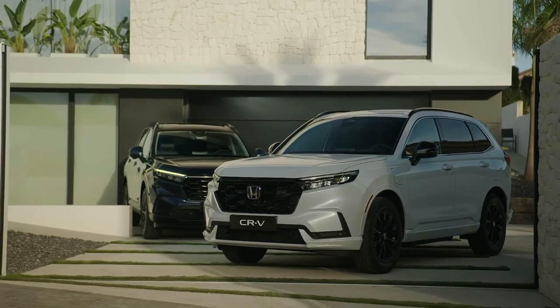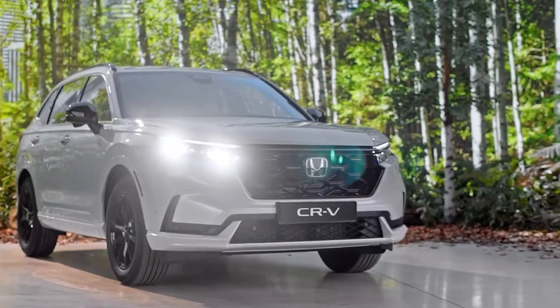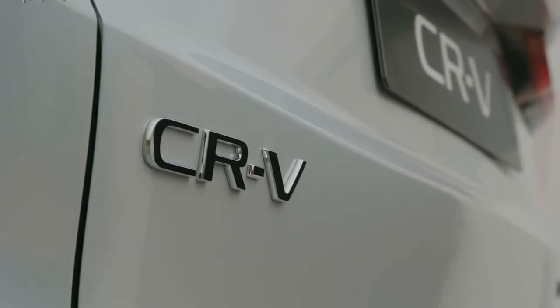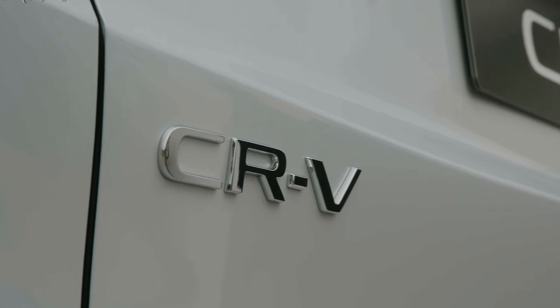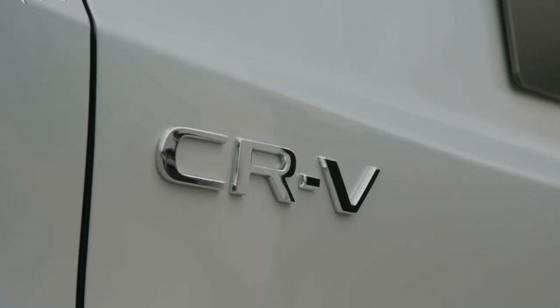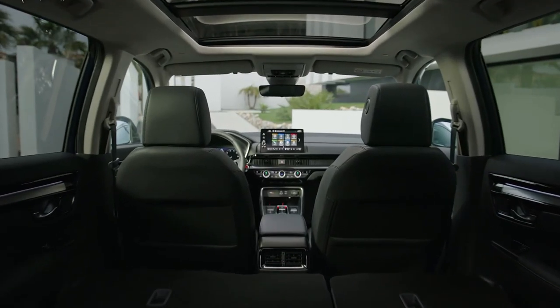Don't think of the $37,645 Sport L as just a CR-V Sport with leather seats though, as Honda also fits the model with a number of convenience items previously reserved for the gas-powered EX-L and gas-electric Sport Touring guises.